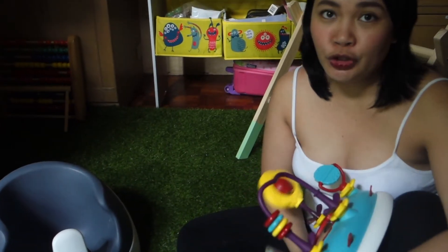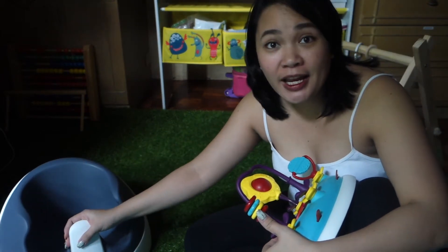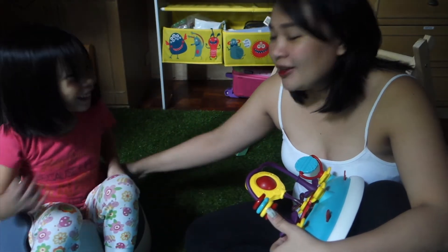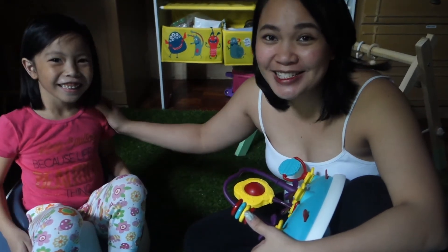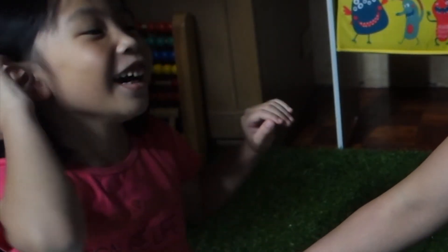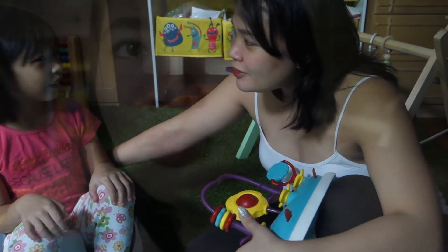Now that we have returned the foam on the chair, let's try if my daughter can still fit in. Still, she can still fit in perfectly and comfortably. Are you comfortable? Yeah. Is it soft? Yeah. Is it protecting your back? Yeah. It's not painful whatsoever? No.